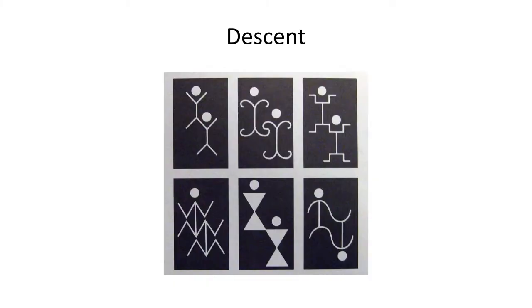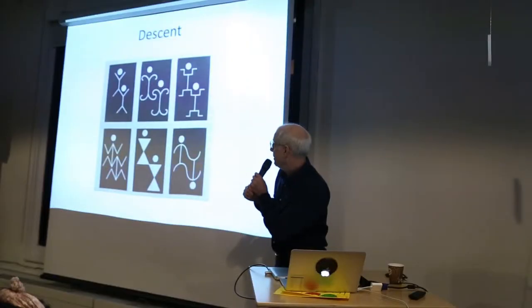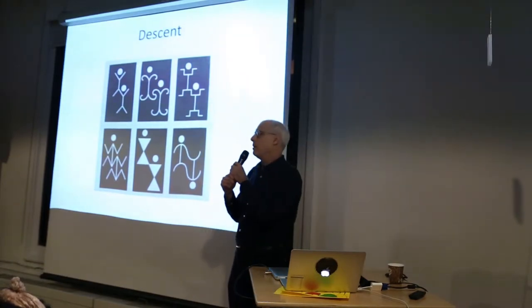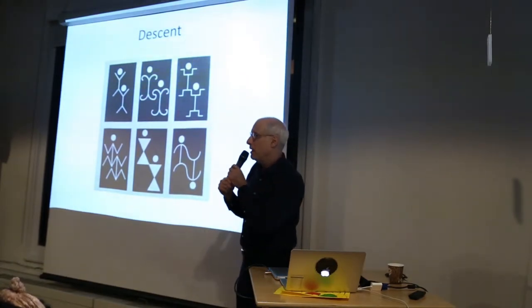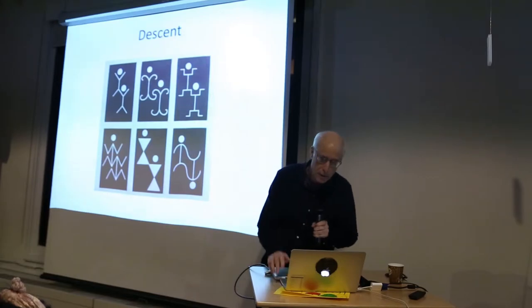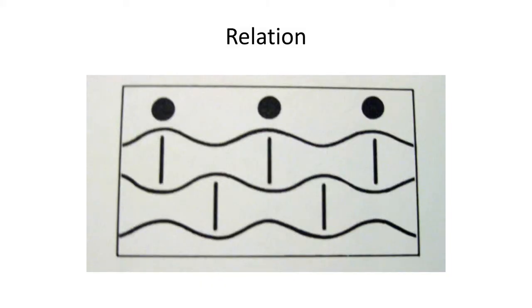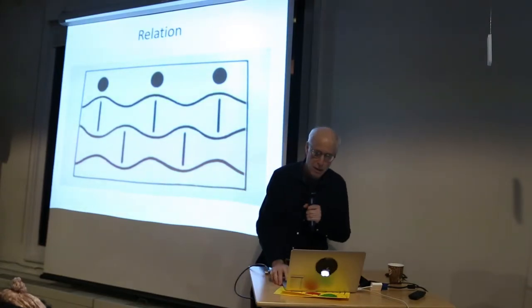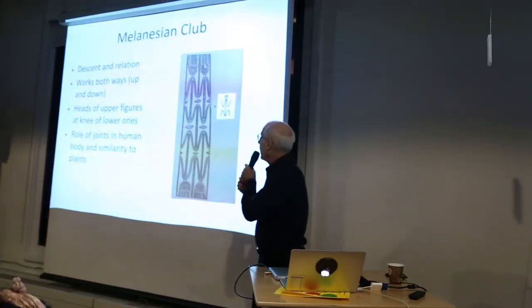Here's how you depict descent: the ancestors are above, and the person literally grows out of them. This is the notion of people growing out of each other like trees — like you could cut a plant and regrow it. And so you start to get these complex forms. Relation is depicted by linking them side by side — your mother's side and your father's side.